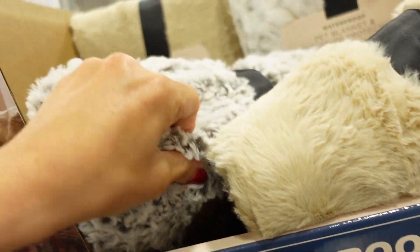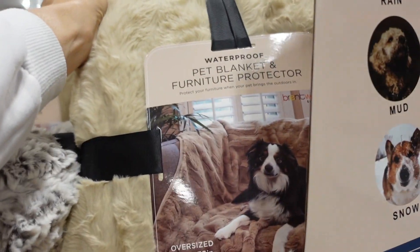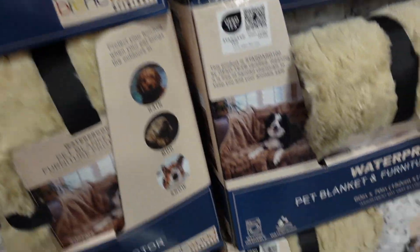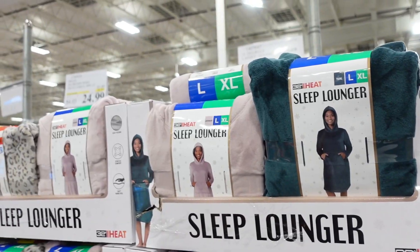Also seeing a pet blanket — it's a little bit thick, waterproof, good for kids too. It comes in a beige color and also a mink look, and they're going to be $18.99.